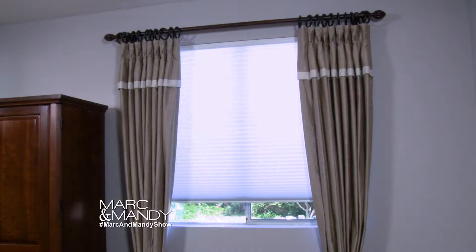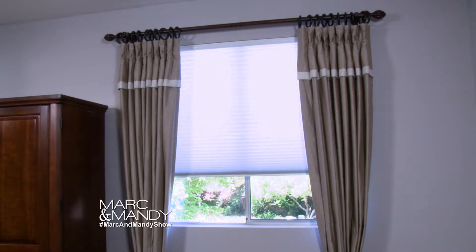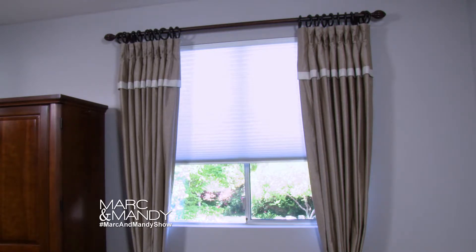A second one is cellular. Cellular shades have great insulation features, and you can also motorize them or make them cordless. And with roller shades you can do cordless with a spring roller or you can also motorize them.